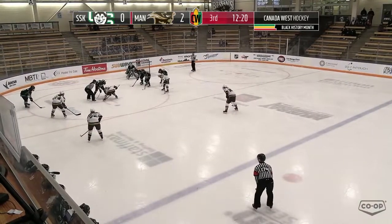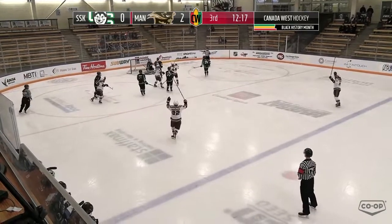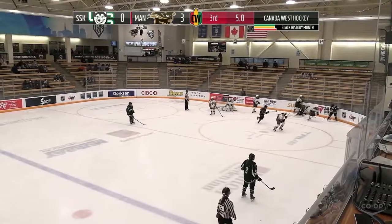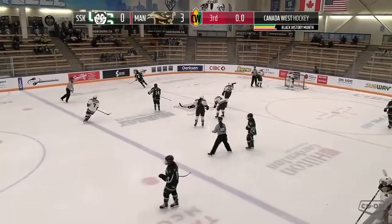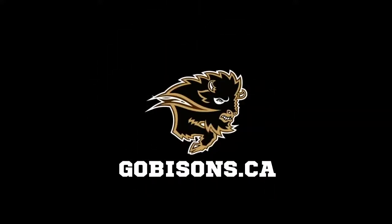Face-off to the right of Drever. Shot by Maddie Kuhl, and it's in off the post — a few seconds off the clock here. That's going to do it. Bisons with the 3-0 win over the Huskies to take game one of this series.